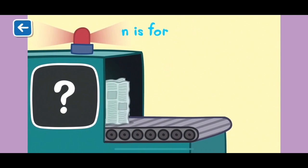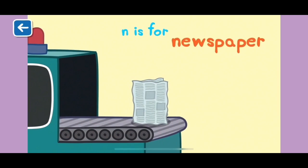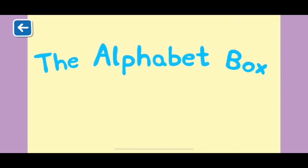N is for newspaper. Daddy Pig reads the newspaper every morning to find out what is happening in the world. Well done for naming all of the items beginning with the letter N.